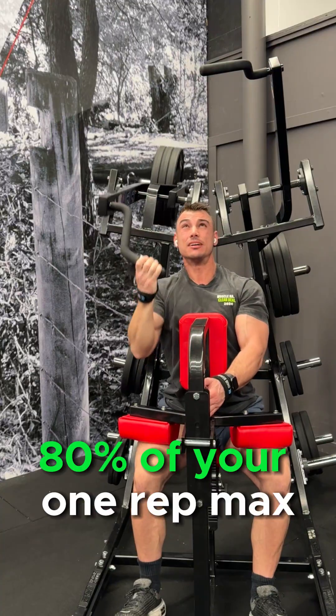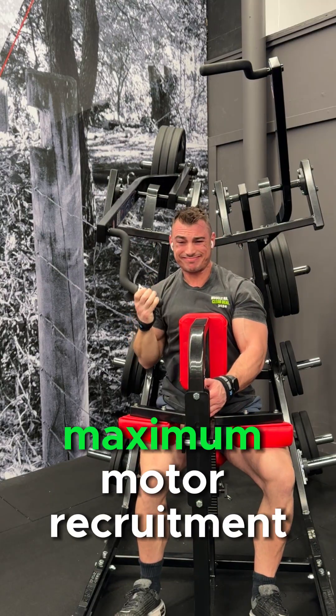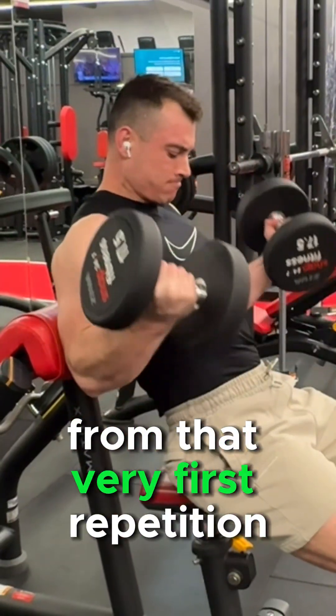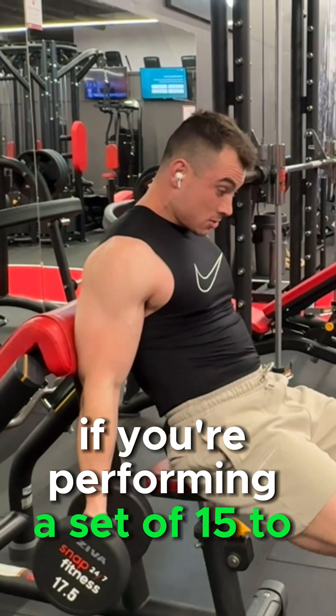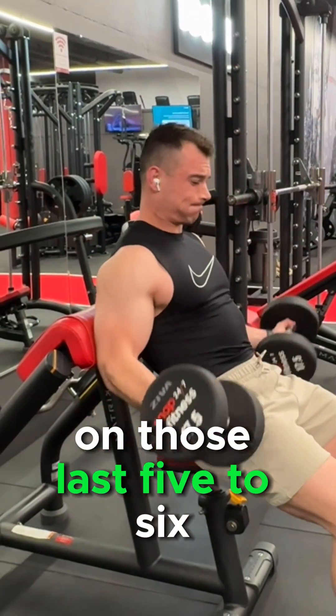When lifting heavy loads — around 80% of your one rep max, the five to six rep range — you get near maximal motor unit recruitment from that very first repetition. Whereas if you're performing a set of 15 to 20 repetitions, you get that same motor unit recruitment only on those last five to six reps.